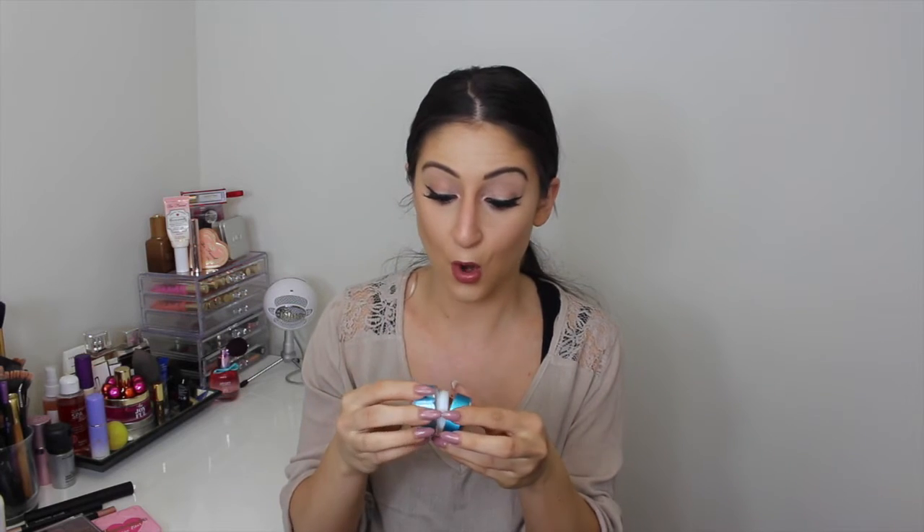The GlamGlow Thirstymud Hydrating Treatment is like my holy grail. If you have dry skin like I do, this is going to be a lifesaver especially in winter months. It smells almost like coconut, it's amazing, and it doesn't seem to irritate my skin. It does make my face a little red while on, but once I wash it off my face is fine — hydrated, soft, supple, and it gives my skin that boost of hydration and glowiness that I need.